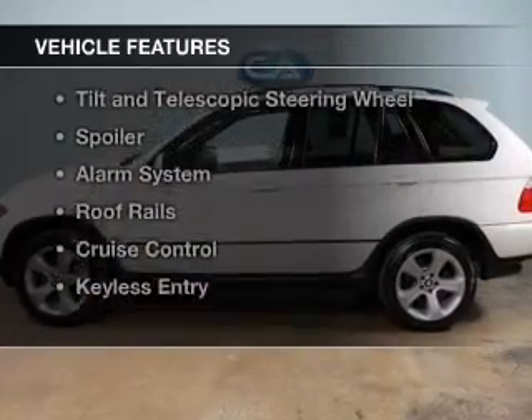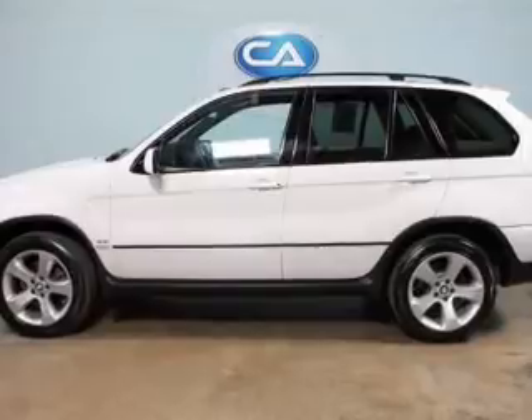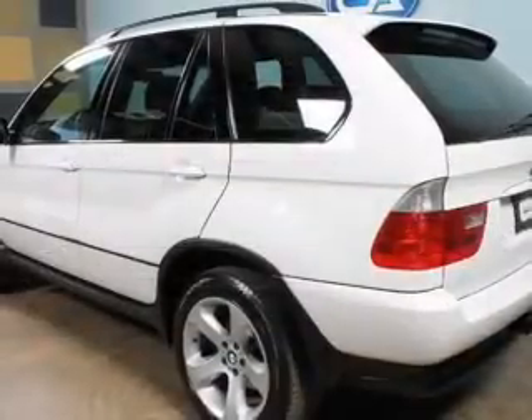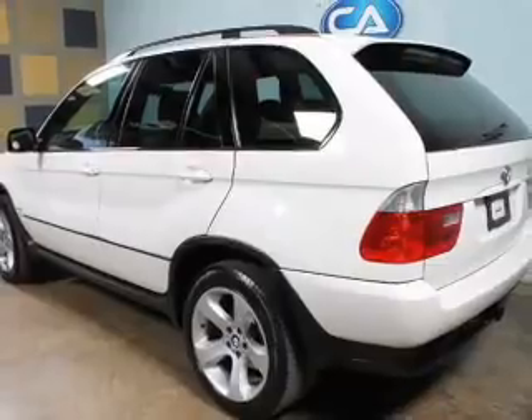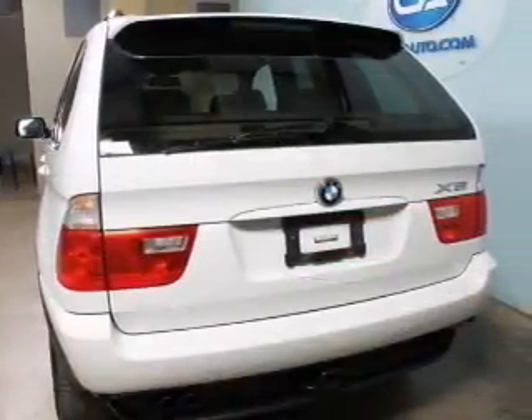The features include leather seats, memory seats, dual temperature controls, automatic climate control, tilt and telescopic steering wheel, a spoiler, an alarm system, roof rails, and cruise control.